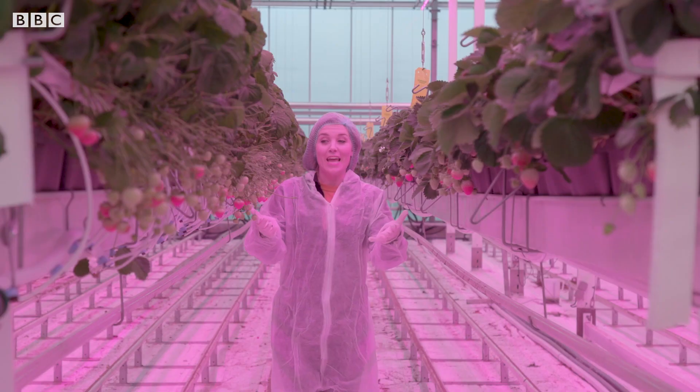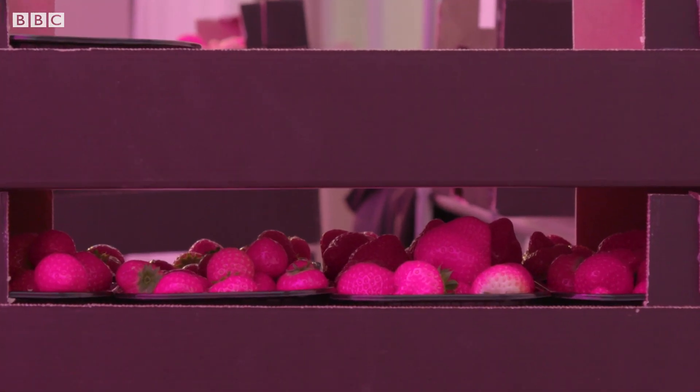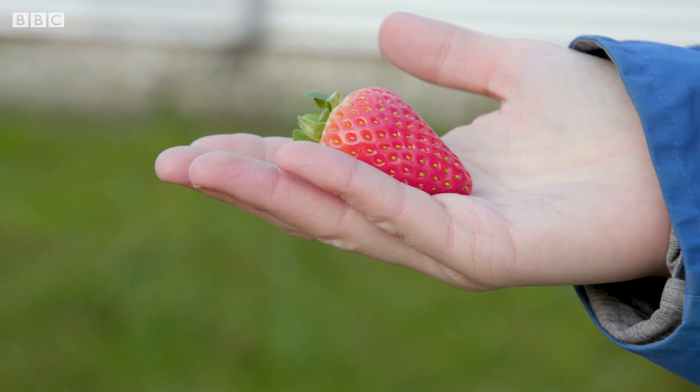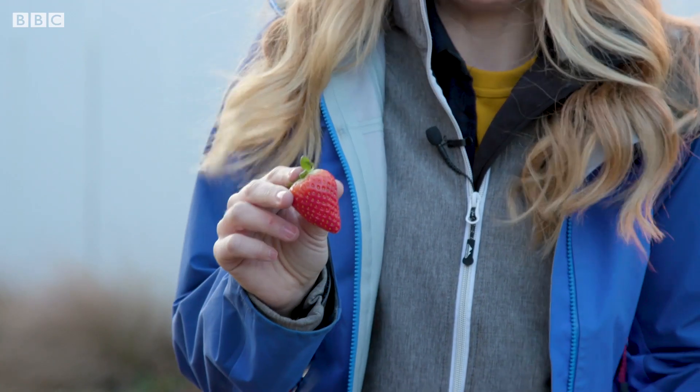Maybe the future lies in magically lit summer fruit and fish poo salad. Who'd have thought? It's January, so it's winter here in Northern Europe and it's absolutely freezing, which is the perfect time to talk about strawberries. Thing is, strawberry production requires a warm environment. This definitely didn't grow out here. So where did it grow?